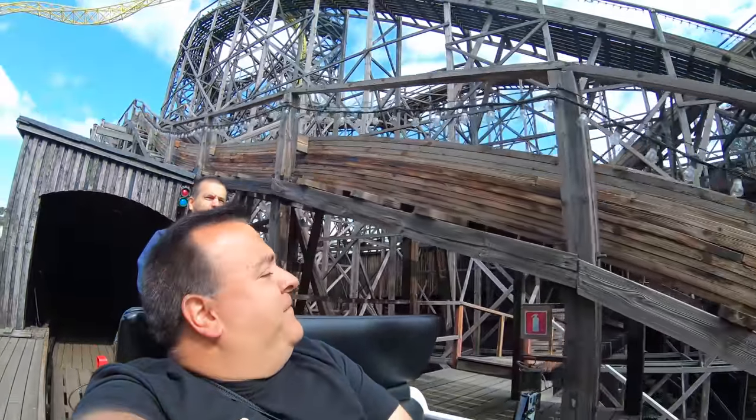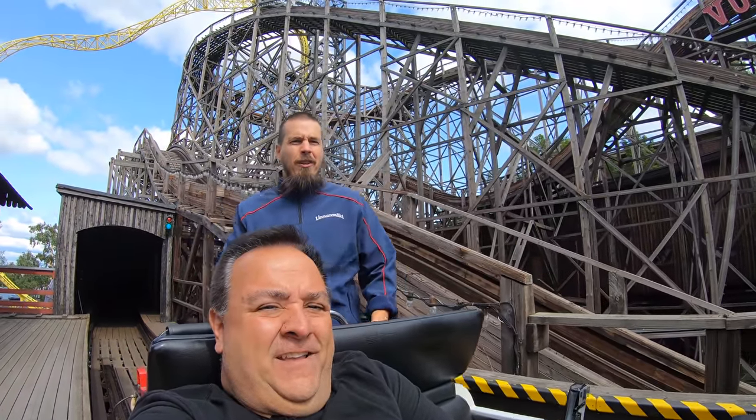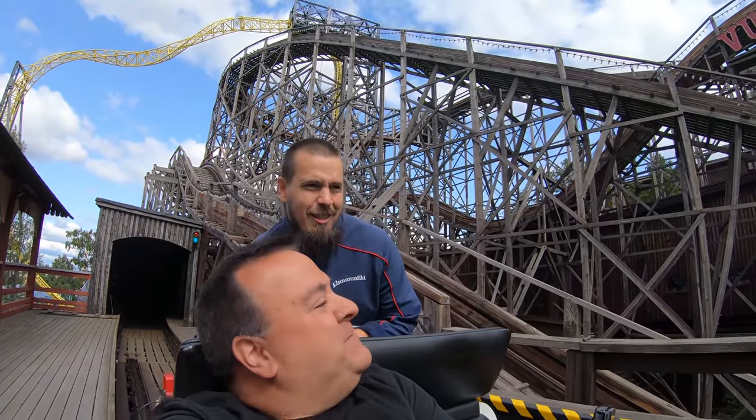There are very few rides like this left in the world. How long have you been the brakeman for this coaster? I started in 2004. That's fantastic — it never gets boring!